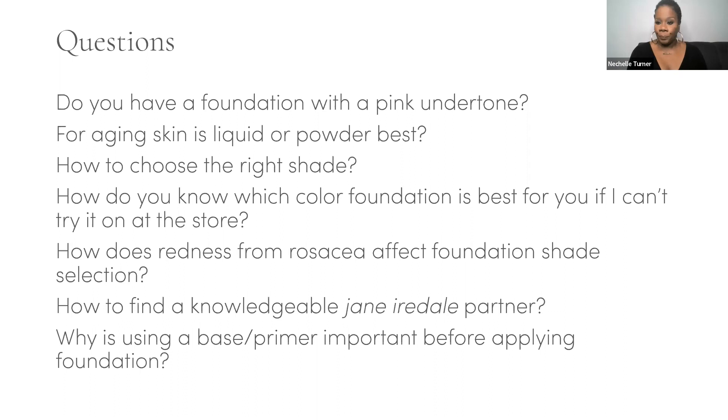Judith says she prefers the flatter foundation brush (handy brush) for primer and for liquid minerals rather than the blending contouring brush — is that okay? Not at all — you use your brushes how you want to, as long as they're good quality, cruelty-free brushes, you're actually using them, and you're cleaning them.